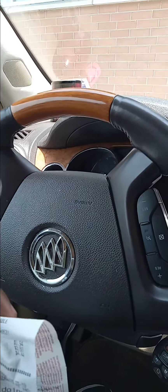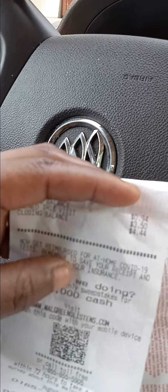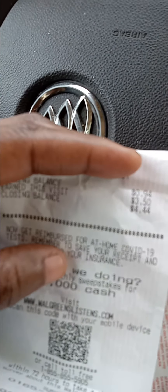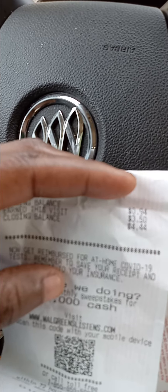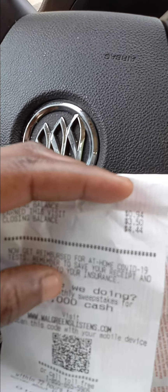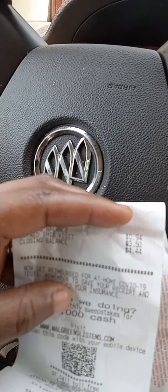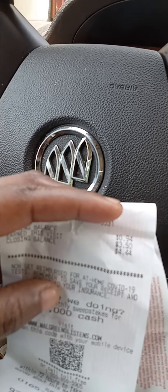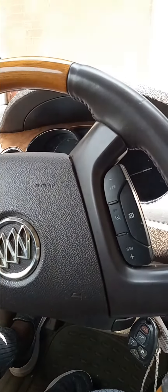Plus I have some Walgreens Cash I'm going to use to help lower my out-of-pocket. My Walgreens Cash balance is $4.44, so I can use up to $4, and hopefully I'll be paying under $4 for the Gain flings 16 count and four pack of toilet paper. Stay tuned.